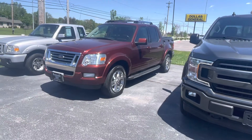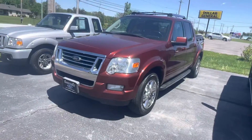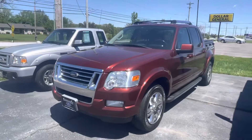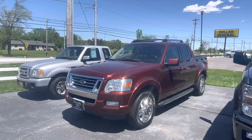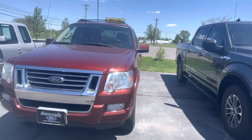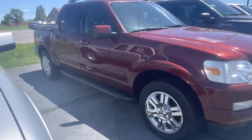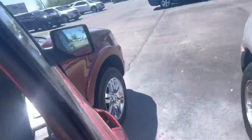Good afternoon, Tanner here with Daryl Shirky Ford. In front of me I have our 2010 Ford Sport Trac that we just took in on trade. The customer did buy a 2022 used Ford Maverick. You can see the running boards along the side, and as we take a peek inside...